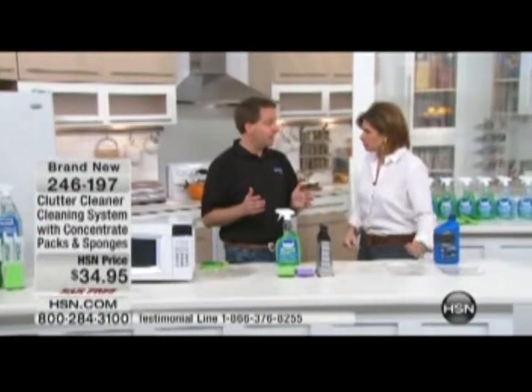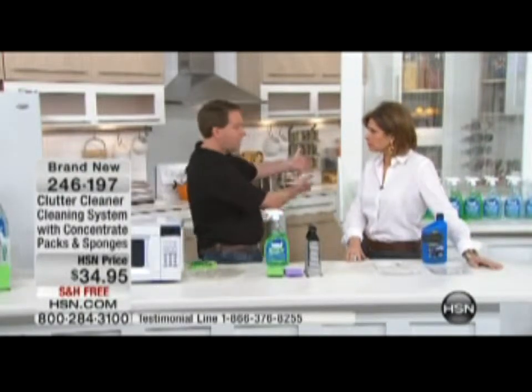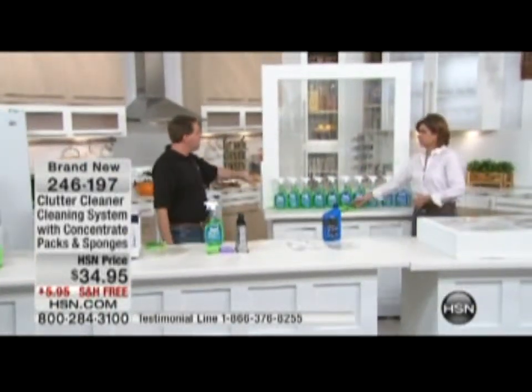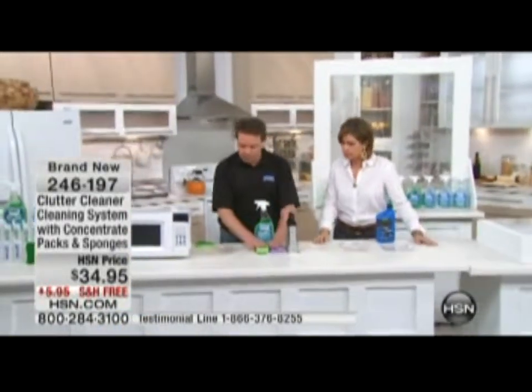It's biodegradable, made in the USA — which is really important — and USDA biopreferred. It's really easy to store, which I love. You can see everything you're going to get right there. It's 10 bottles total, but there's no reason to waste eight bottles, so we're just giving you two plus the refill packs.